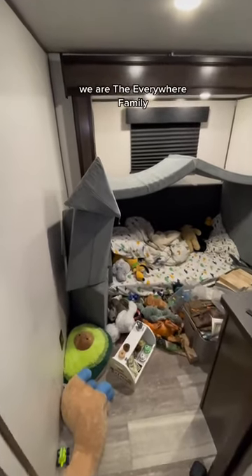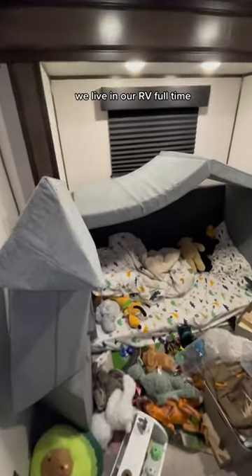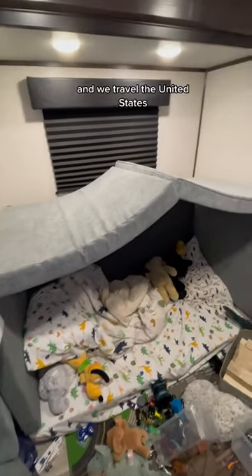Hi! If you don't already know us, we are the Everywhere family. We live in our RV full time and we travel the United States.